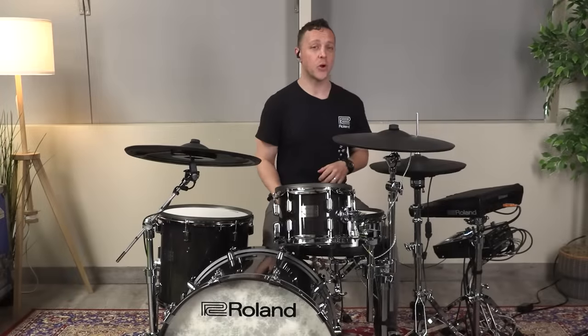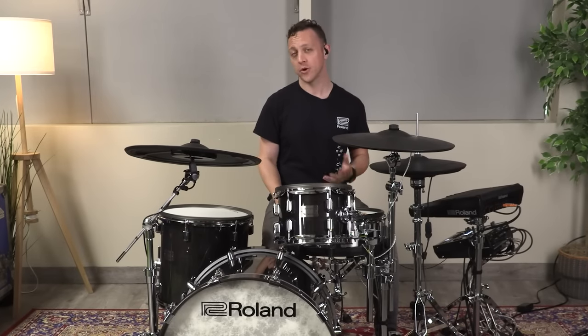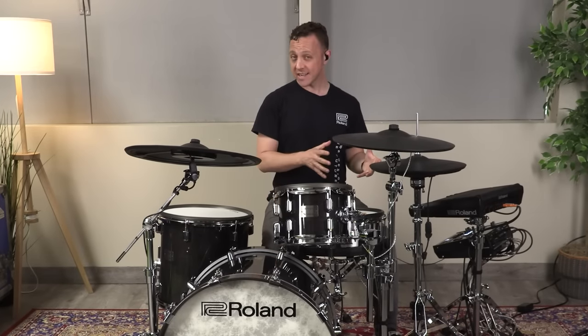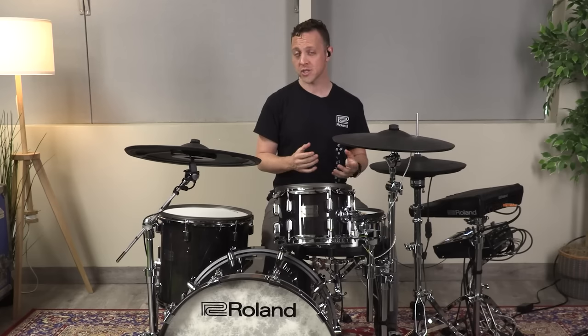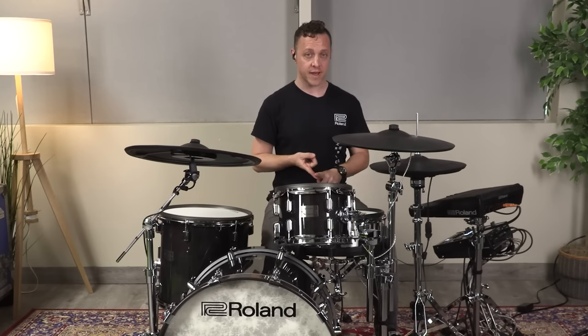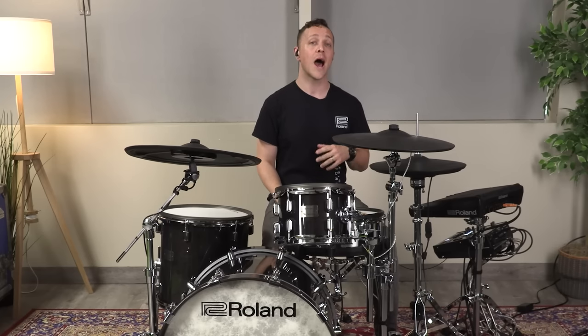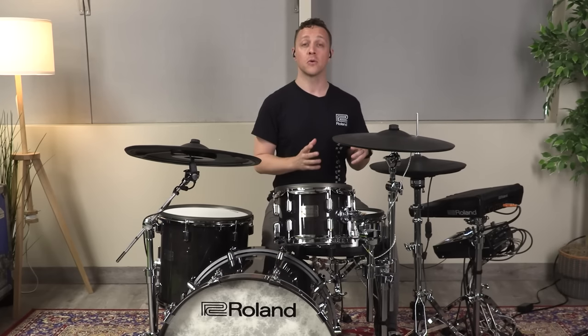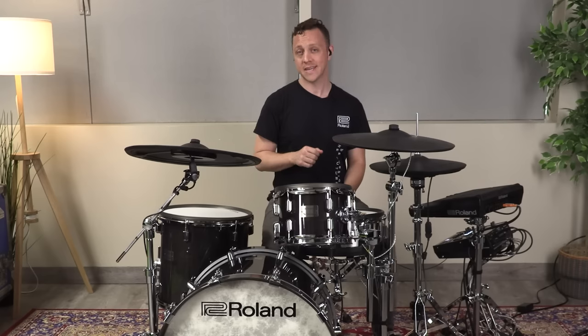The SPD-SX Pro is packed with over 1500 sounds. You'll find pristinely recorded acoustic instruments, classic electronic drum sounds, big hits that you hear in modern-day music production. You've also got tons of sound effects, tons of percussion instruments and tons of layered elements. All of these sounds are highly customizable. They're all rich, lush and detailed thanks to the SPD-SX Pro's 48kHz 16-bit sound engine.